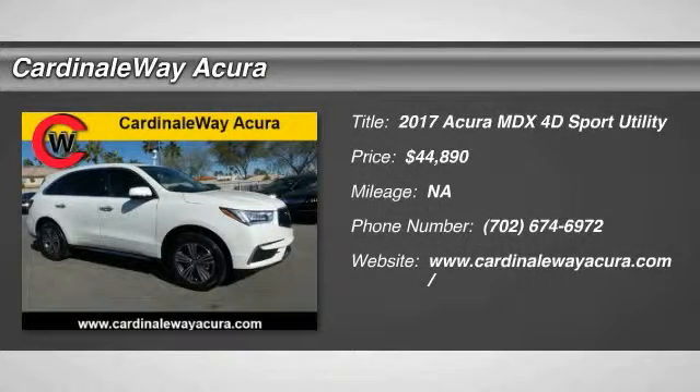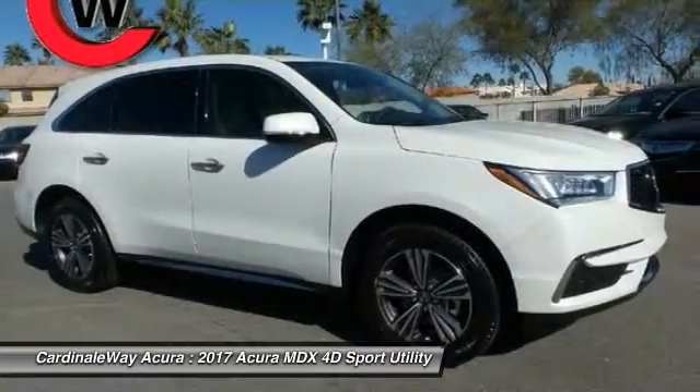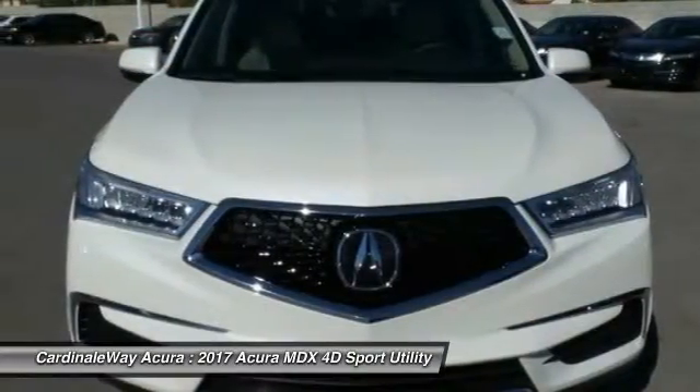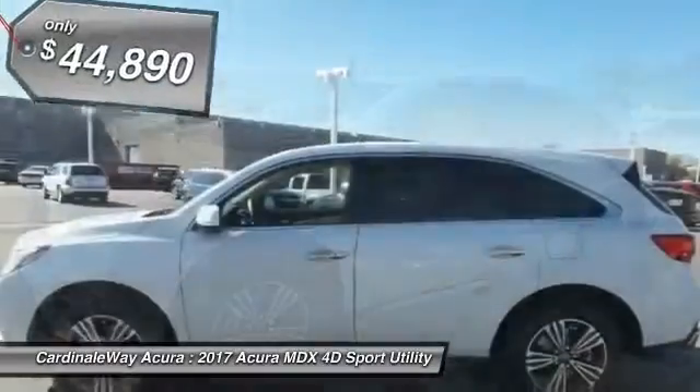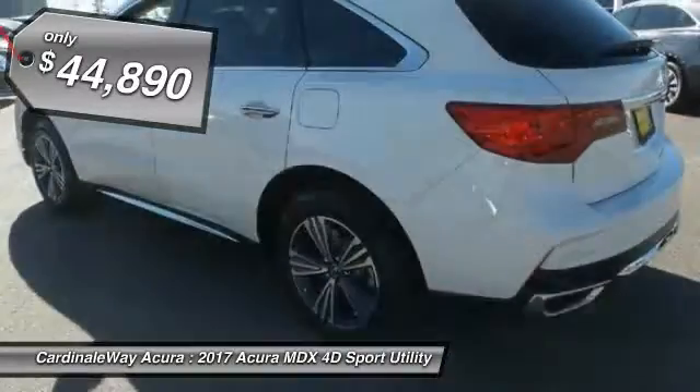2017 MDX. The Acura MDX is a wonderful choice if you're looking for a midsize luxury crossover SUV, thanks to its high safety scores, a strong engine, all around utility and capable handling, and is priced below $45,000.